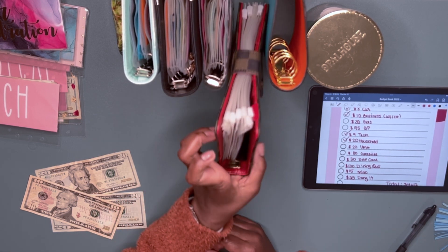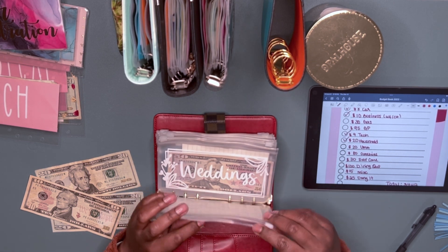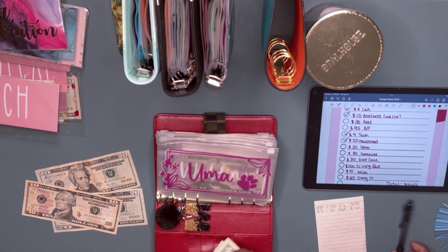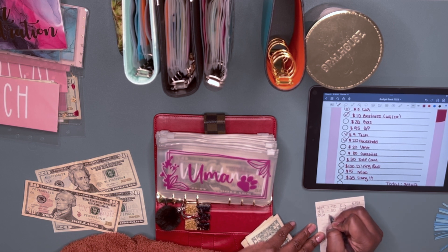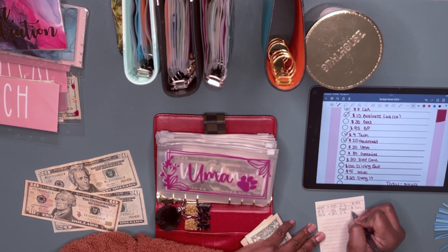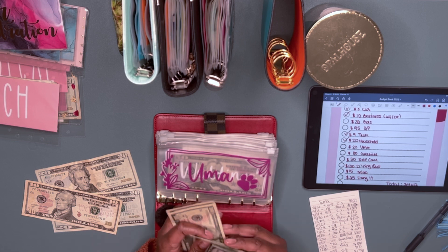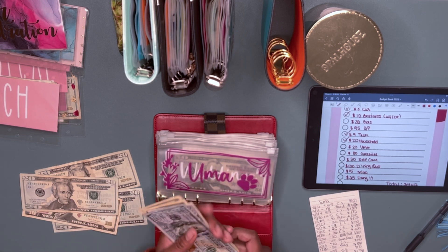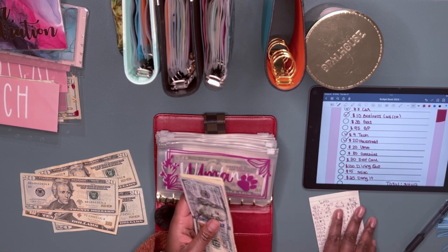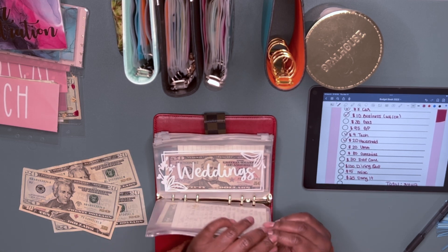I'm going to go to my second binder — the sinking funds binder. I had to take out twenty dollars for my dog Umma's food. After taking out the twenty, I have one ninety-one left, and she has to go to the groomers this weekend so that should be enough.